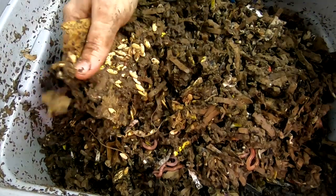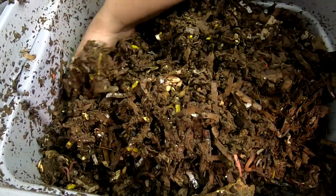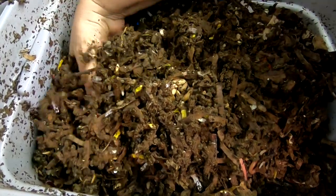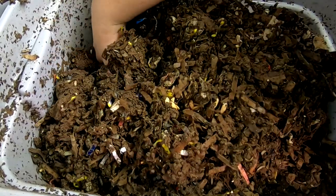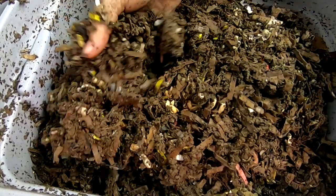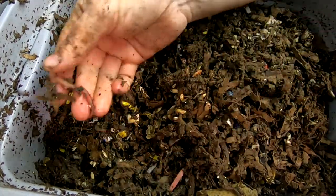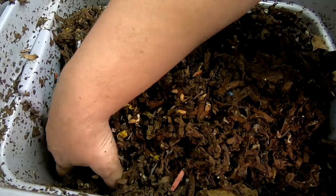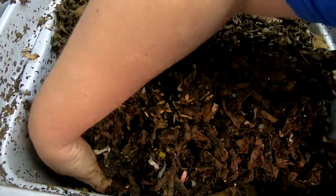I'm seeing a lot of melon seeds but no melon. No worm ball — just a random worm. Okay, maybe that's not where I fed last.